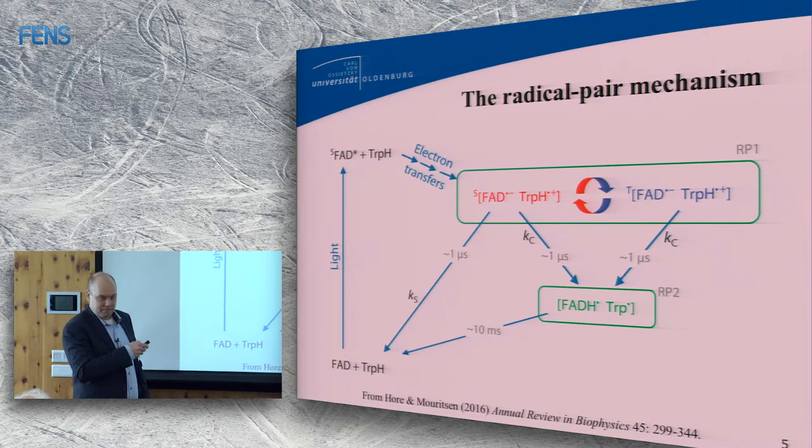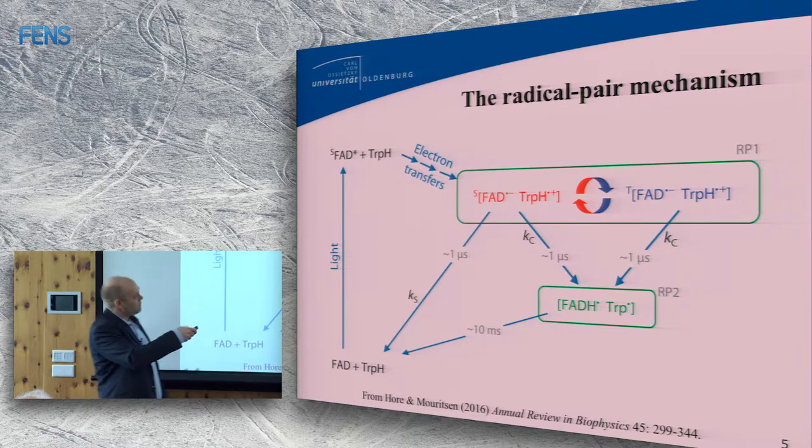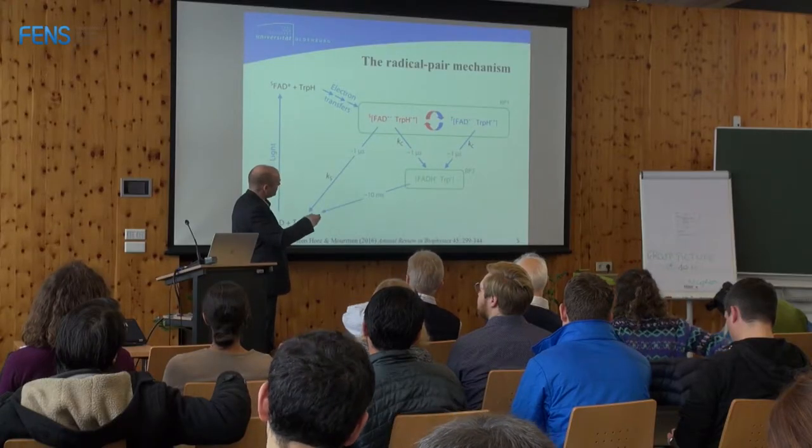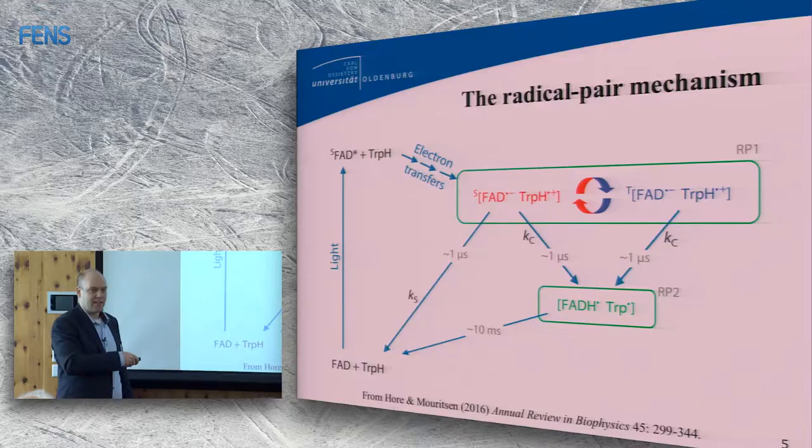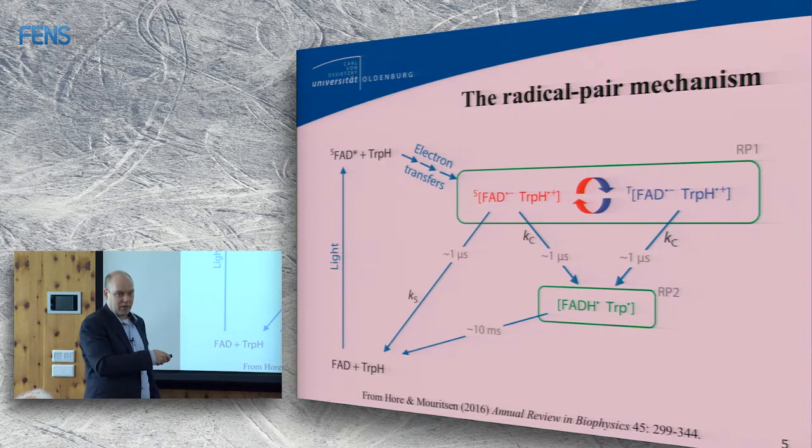I was asked in the break: how can this ever be relevant when the radical pair lasts for a microsecond? Of course, the microsecond step alone cannot be relevant. But as Peter already said, this reacts to a radical pair RP2, which we know has a lifetime of milliseconds — approximately 10 milliseconds. And there is evidence now that protonation leads to lifetimes of seconds. So even though the magnetic effects on this step are small, they accumulate over a second of signaling state.